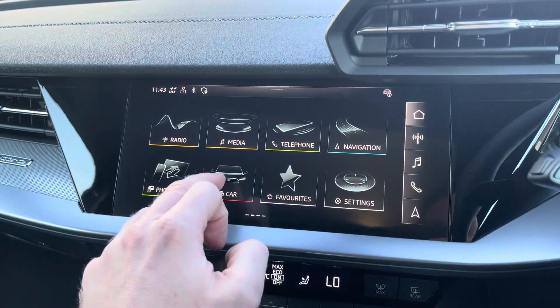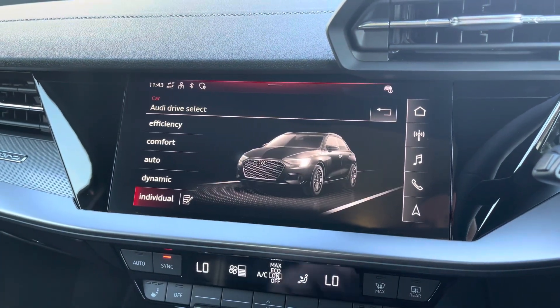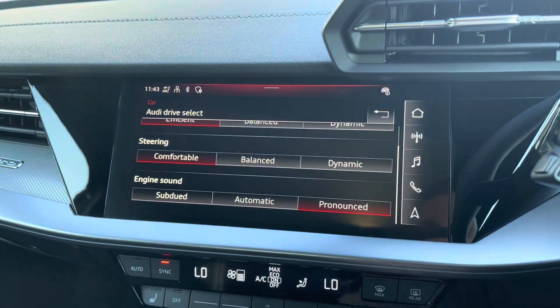To ensure maximum driving desirability, you have access to Audi Drive Select, which lets you choose your preferred driving profile. This can be refined further with the individual setting to maximise performance of this car.